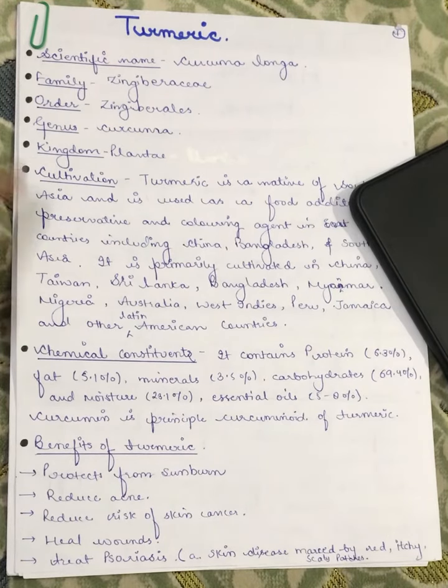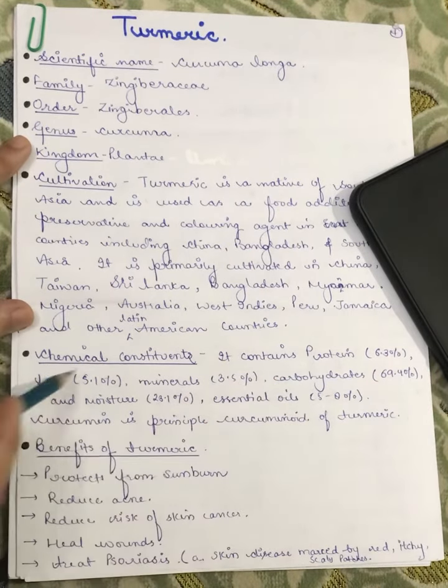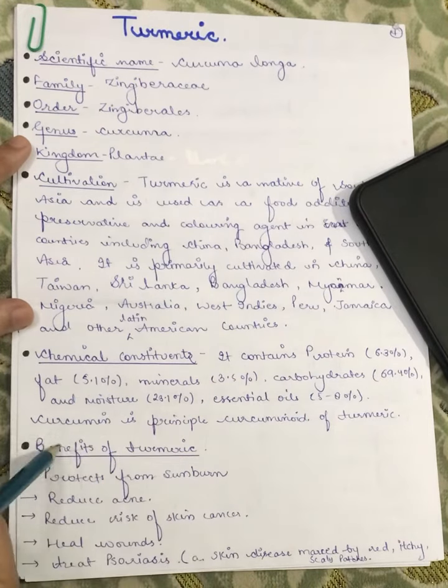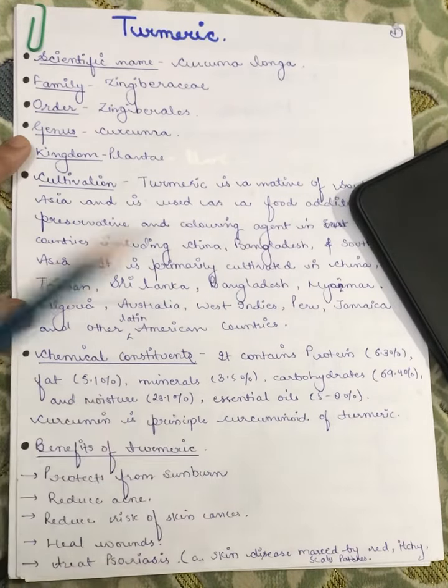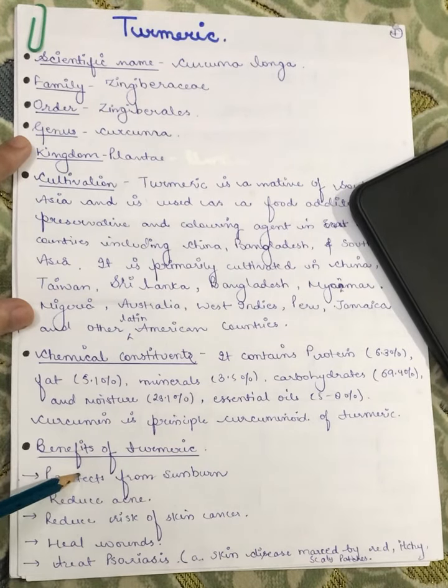The chemical constituents present in turmeric include proteins, fats, minerals, carbohydrates, moisture, essential oils, and curcumin, which is the principal curcuminoid of turmeric.